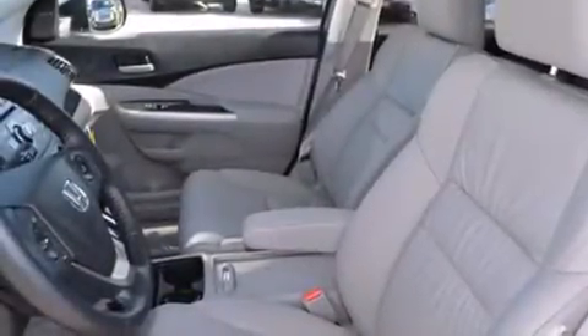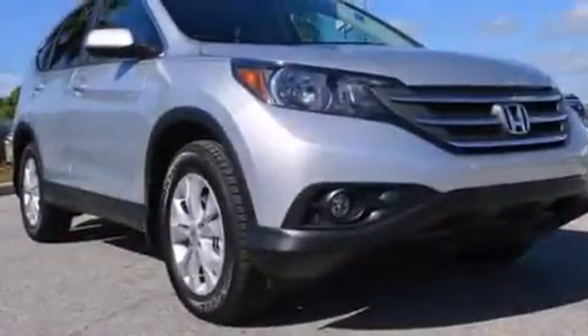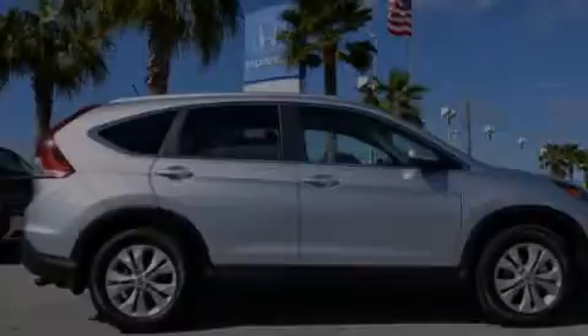Rear seat childproof door locks, a pass-through rear seat, steering wheel mounted controls, full power accessories, and leather seats provide great support and create an overall luxurious feel.